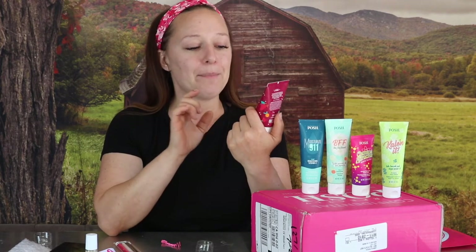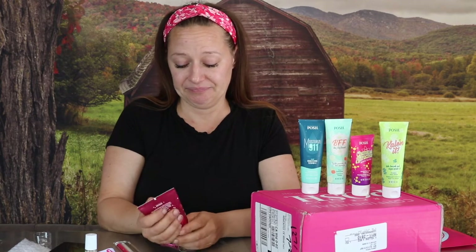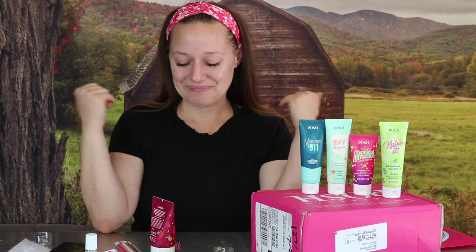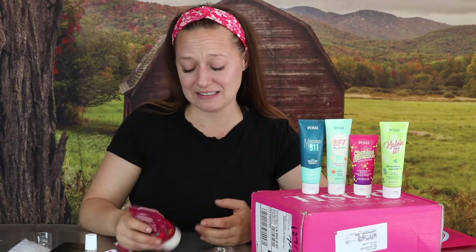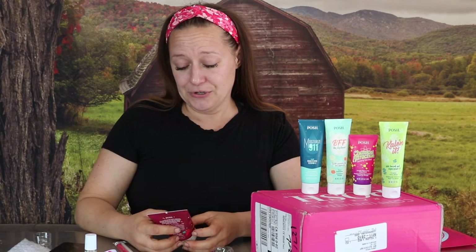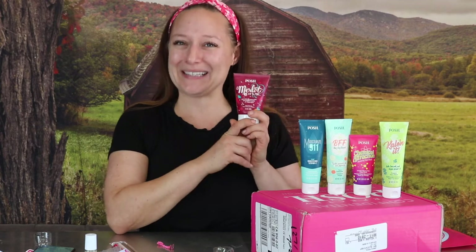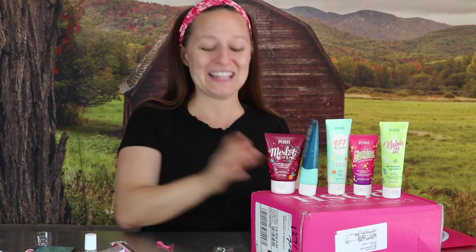Merlot, It's Me — ripe reds and warm spice with smooth notes of tonka bean. Let's give it a try. It's like a spicy wine — spicy fruit. It's a spicy berry. It smells like a spicy berry. You're welcome, I described the scent.